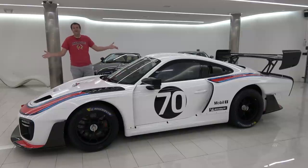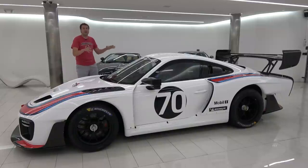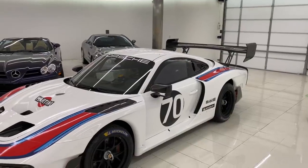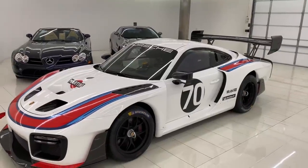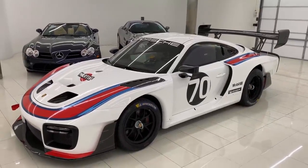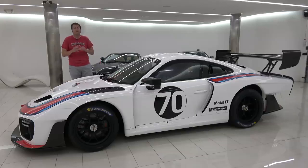This is a new Porsche 935, and it's one of the most exclusive and expensive cars on the planet. This is a Porsche race car that isn't street legal, and they're only building 77 of these for the entire world. This one has a sticker price of just under $1 million.